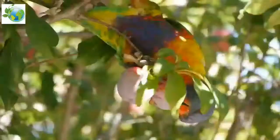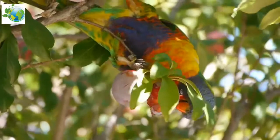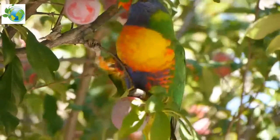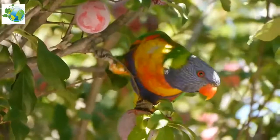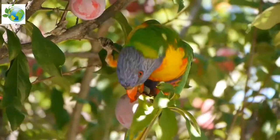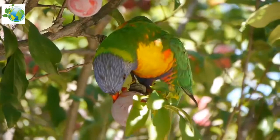The plumage of the nominate race, as with all subspecies, is very bright. The head is deep blue with a greenish-yellow nuchal collar, and the rest of the upper parts, back, and tail are green. The chest is orange-yellow, the belly is deep blue, and the thighs and rump are green.